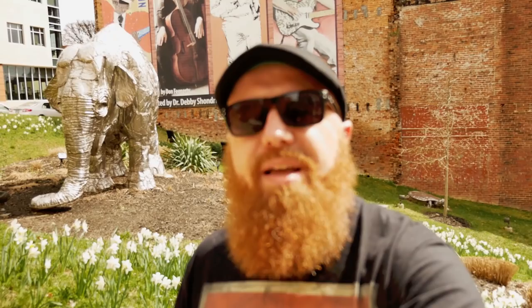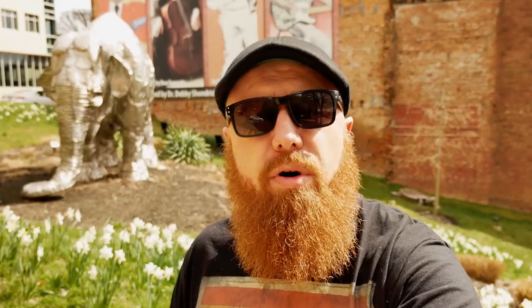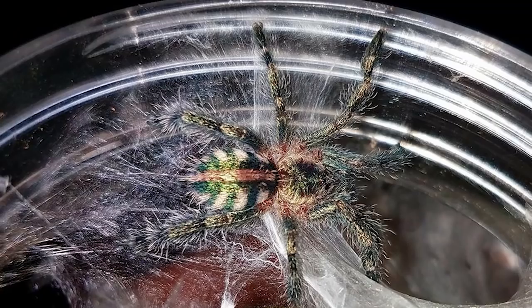At number four is the Birupes simoroxigorum, or the Amazon Sapphire Pinktoe Tarantula. This is a gorgeous arboreal that's very easy to keep. The only issue I have with mine is that it stays hidden 90% of the time — almost as bad as a fossorial — but when it does come out and shows its beautiful colors, it is absolutely amazing.